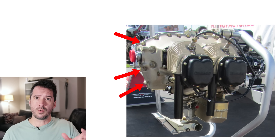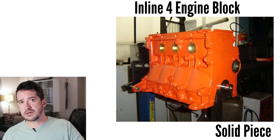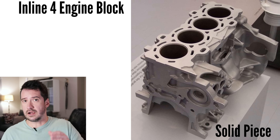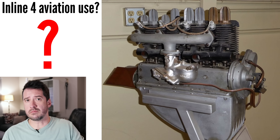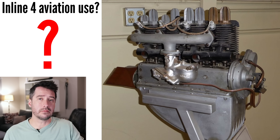One example of this is the flat four's engine block, which needs to be cast into two separate halves compared to the inline four's engine block, which can be cast as a single piece, making it lighter and more rigid. But despite the inline four's superior qualities, it unfortunately has some drawbacks for use in aviation which cannot easily be overcome.